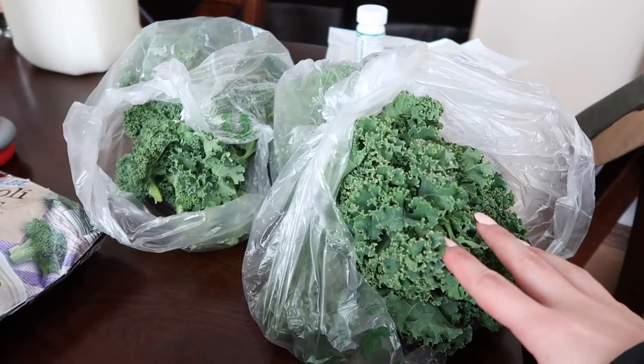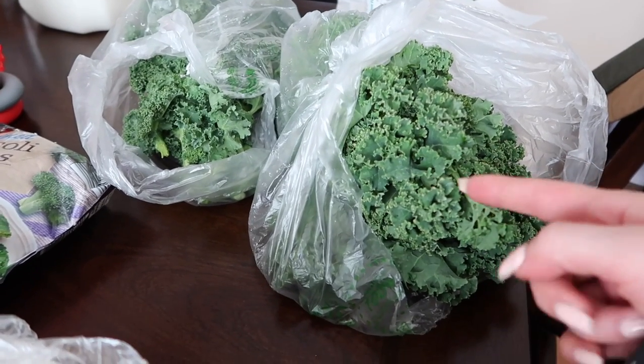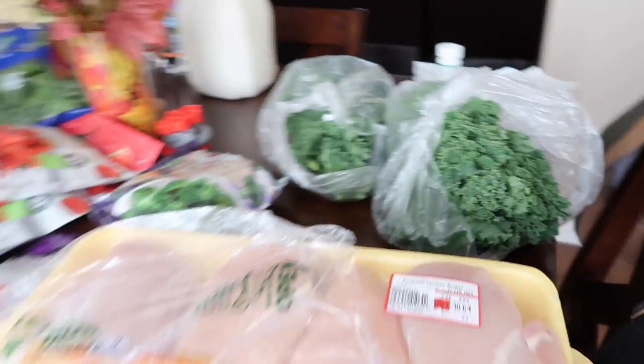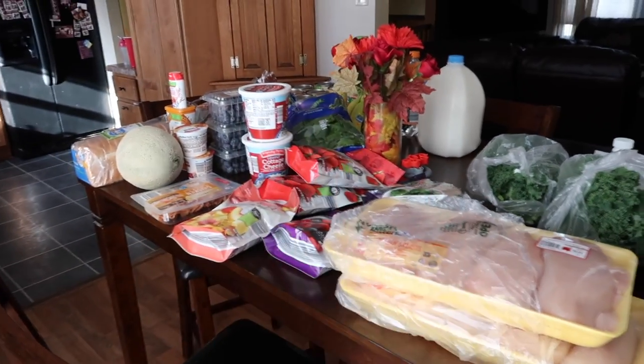Hey guys, welcome back to the channel. Today I'm doing another grocery haul — I feel like I haven't done one of these in a few weeks. I just went to Walmart and Aldi. Starting with Walmart, I just got two bunches of kale, and that's all I got from Walmart this week. Pretty simple, but the rest is all from Aldi.